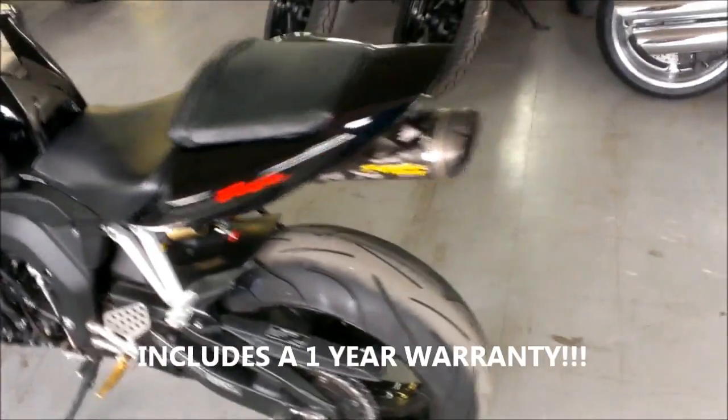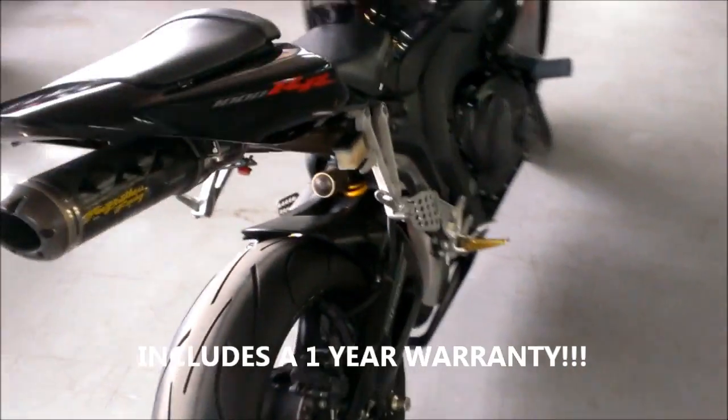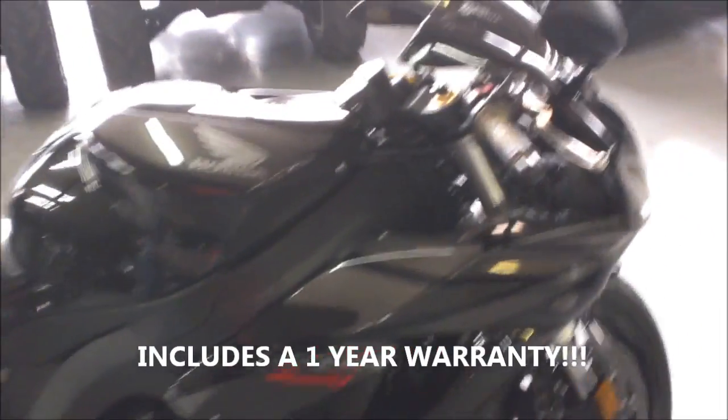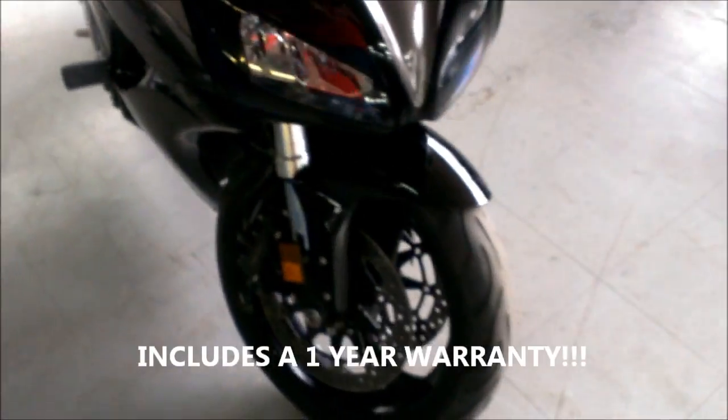Here we have a 2007 Honda CBR 1000RR for sale with all the extras: Fender Eliminator Kit, frame sliders, flush mount turn signals, tinted windscreen, and more. The Two Brothers Carbon Fiber Exhaust makes this 1000RR sound as cool as it looks.